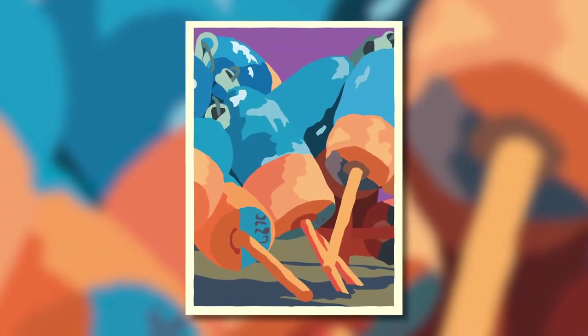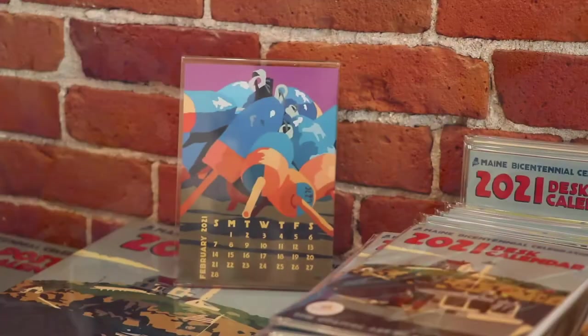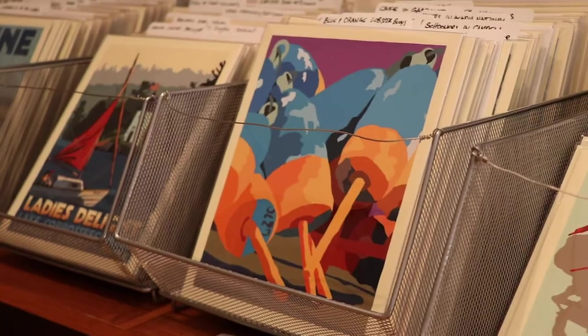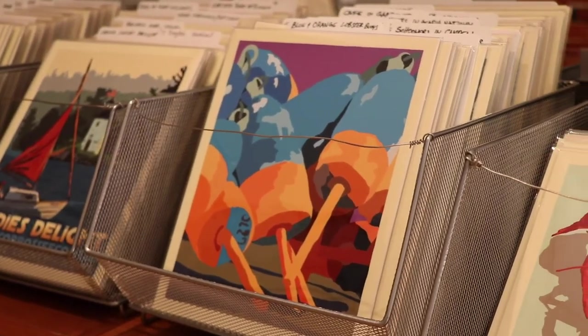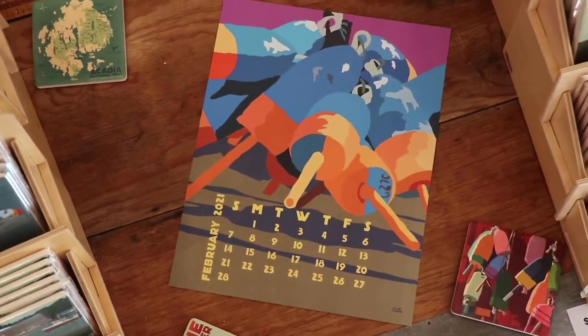February is blue and orange lobster buoys. This is a really neat image, I think. You don't see blue and orange very often as a lobster buoy. It's very directional, it has motion, and it's very abstract looking and simple. I like just the way the directions are going of the buoys.